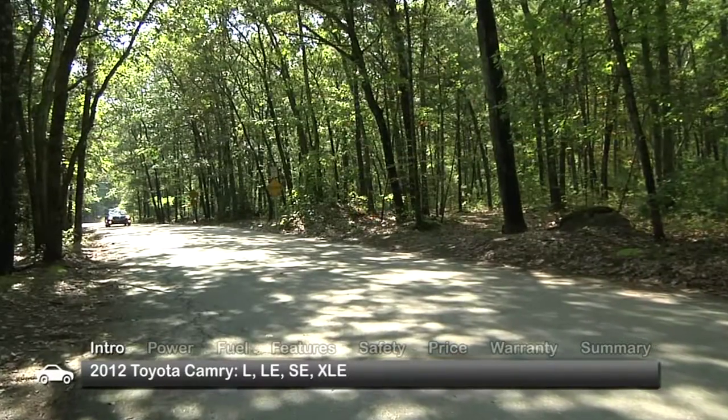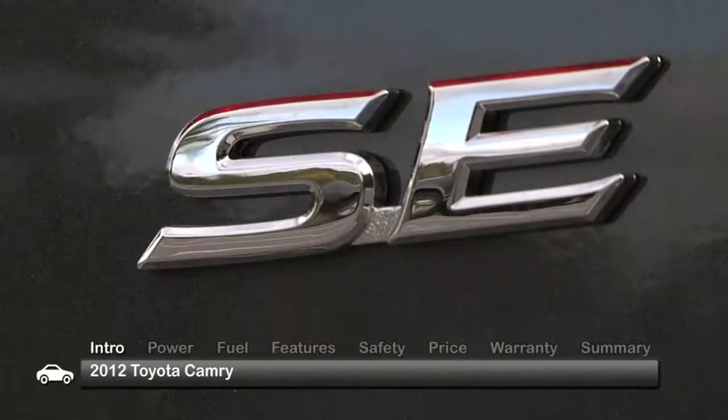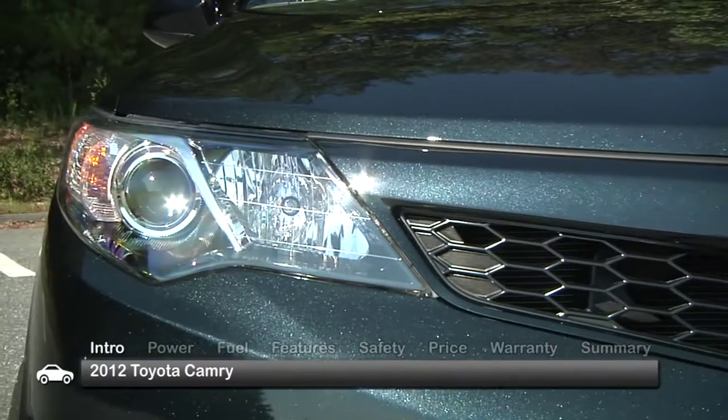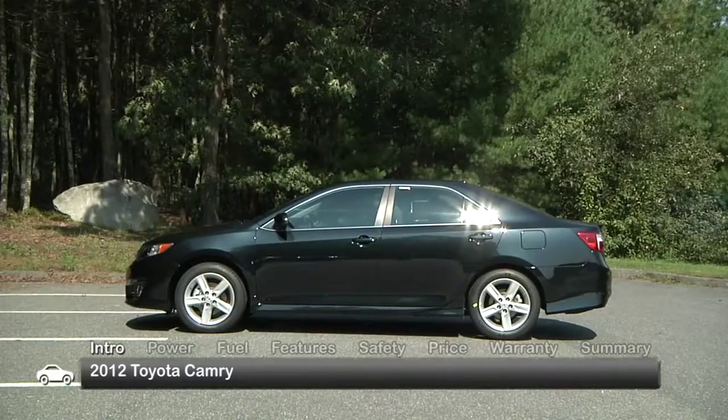Trims for the Camry are L, LE, SE, and the range-topping XLE. Our SE test model sets itself apart from the rest of the lineup with a sport-inspired grille, headlights with black sport trim bezels, integrated front and rear underbody spoilers, and sport side rocker panels.